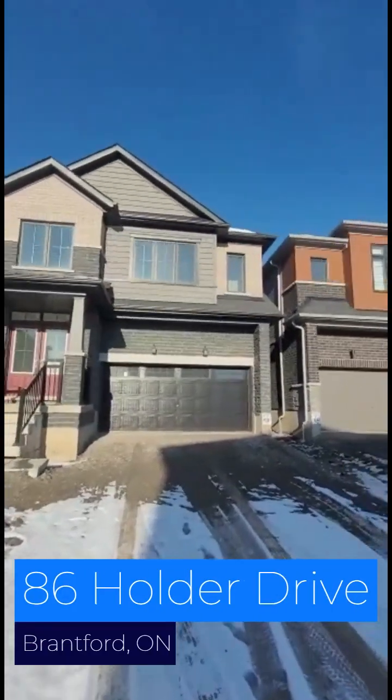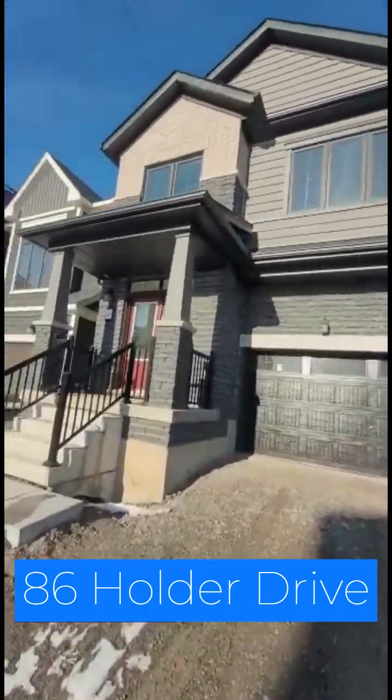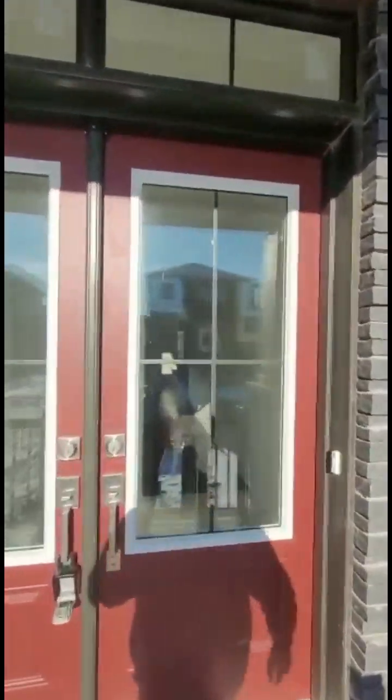Welcome to 86 Holder Drive in Brandford. This beautiful double door car garage detached house has four bedrooms upstairs with three full washrooms. Every room has an attached washroom. Come on, take a tour of it.